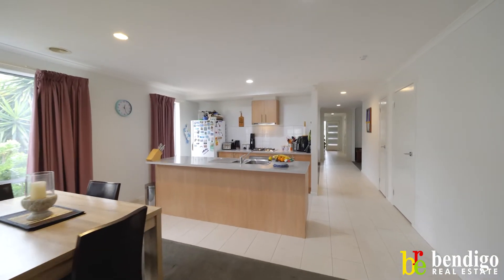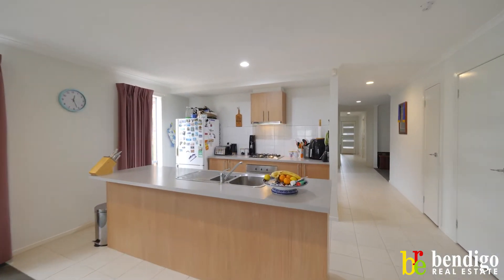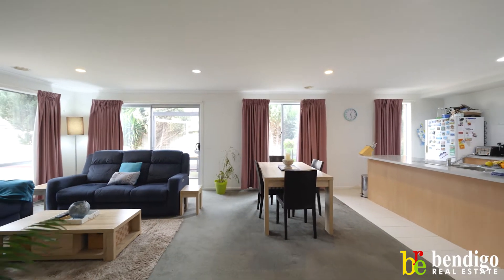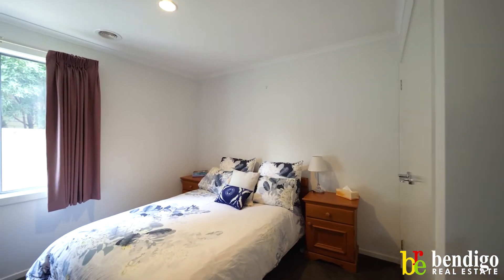We've got stainless steel appliances, dishwasher, and a nice view out to the backyard. Folks, this could suit a host of buyers, this property.